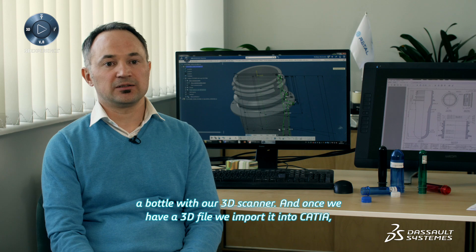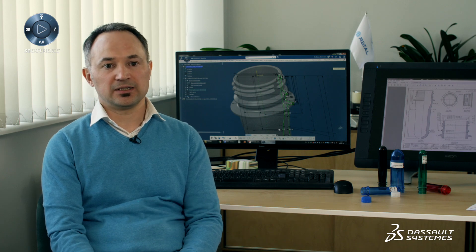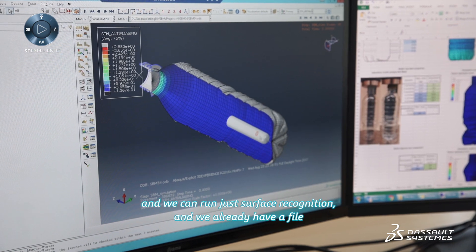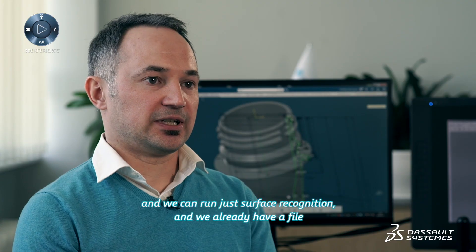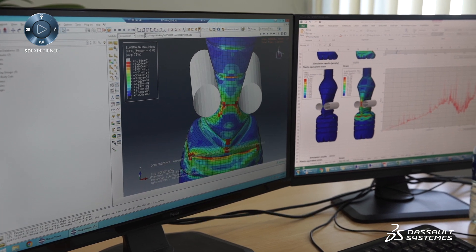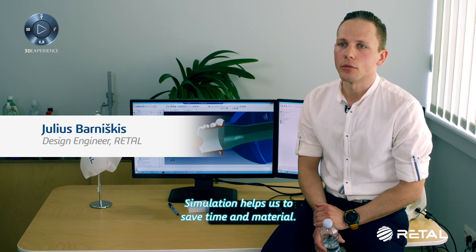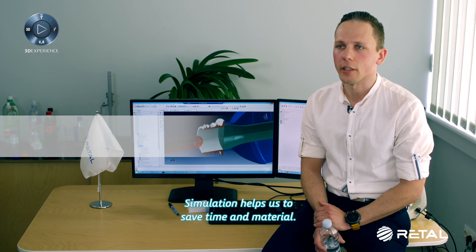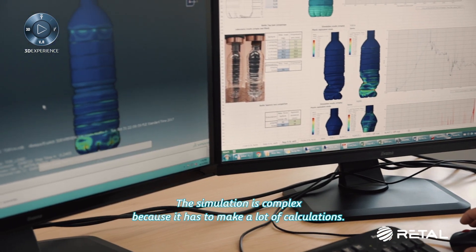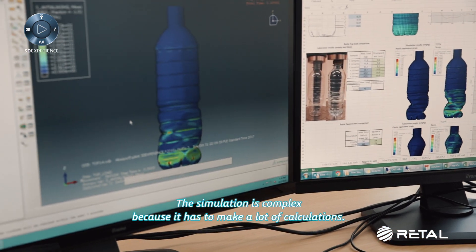And once we have the 3D file, we import it into CATIA and we can run surface recognition. We already have a file that can be used for simulation. Simulation helps us to save time and material. The simulation is complex because it has to make a lot of calculations, but it is made simpler with the software.